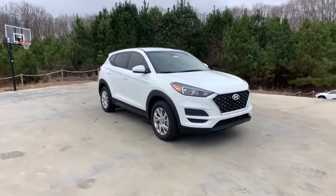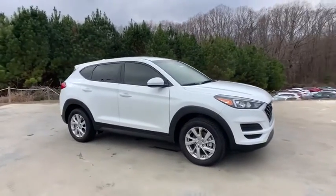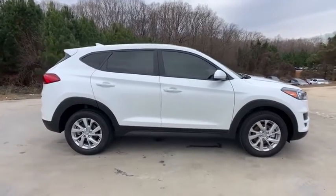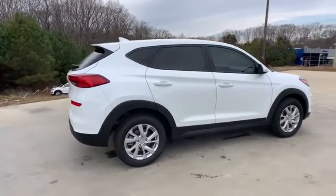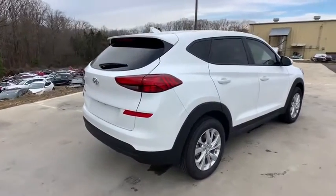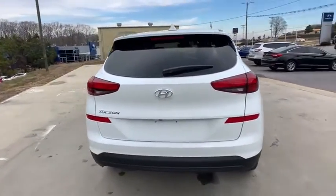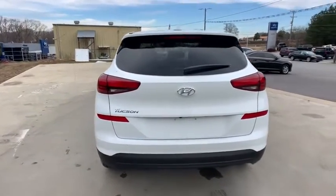Come test drive the 2021 Hyundai Tucson. Boasting low noise and vibration levels and a smooth ride, the Tucson combines the rugged utility of an SUV with the maneuverability and refinement of a car. With its spacious interior, small never felt so big.